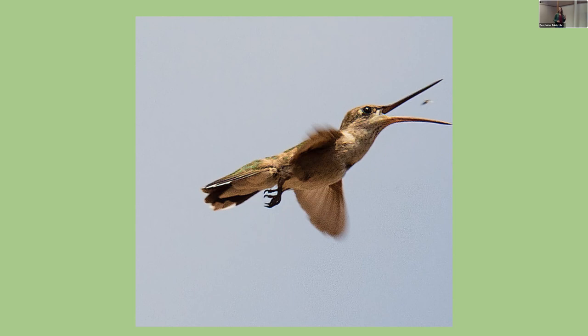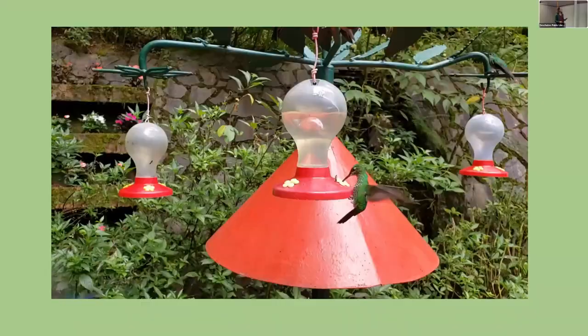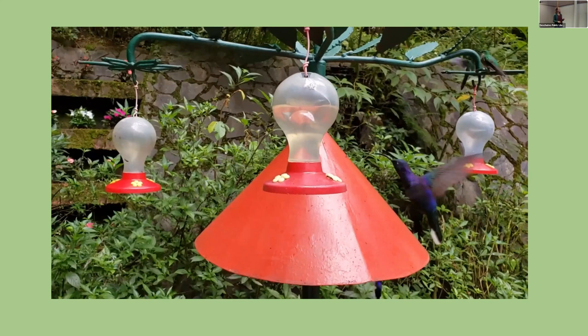Insects provide a lot of protein, so females raising young often build nests near water sources for that year-round food supply. Here's a hummingbird just sitting and resting, looking at gnats around it. There's another video from the Monteverde Cloud Forest in Costa Rica showing different species — the Violet Sabrewing and a Rufous-tailed Hummingbird.